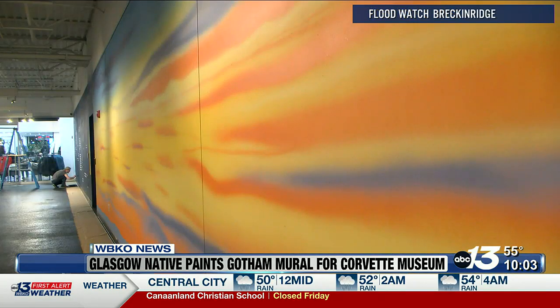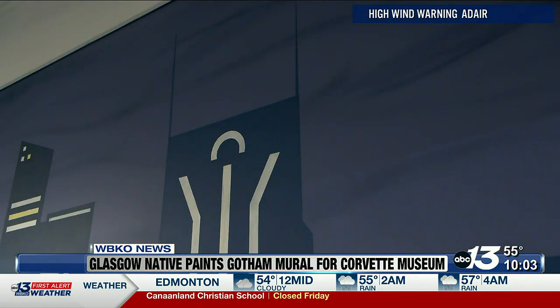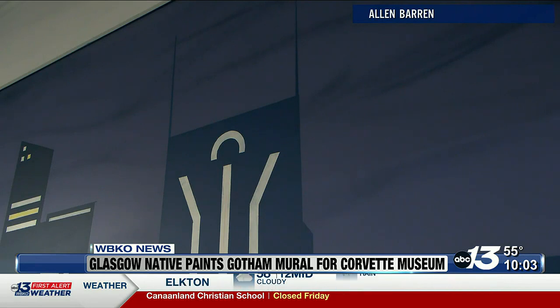The vehicles will be showcased in front of a mural hand-painted by Glasgow native Casey Page. We want the car to be the experience mainly, so with this we want the skyline to fall back just a little bit. You get the idea that it is Gotham City as well as Nashville. There's the Batman Tower in there, so there are some little easter eggs if you look closer.